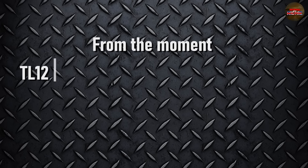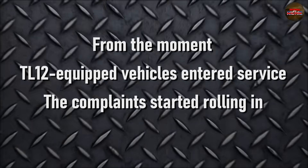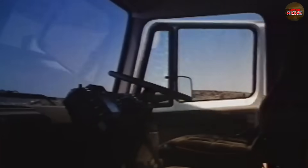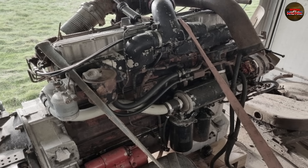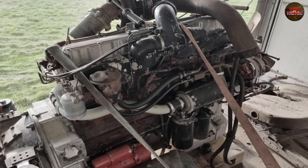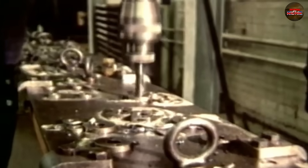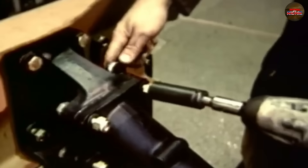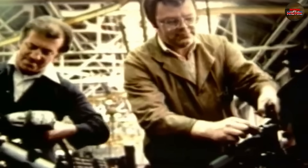From the moment TL-12-equipped vehicles entered service, the complaints started rolling in. At first it was little things — sluggish throttle response, uneven idling, longer warmup times. But then came the serious problems: overheating on long hauls, repeated head gasket failures, cracked cylinder heads, and premature bearing wear. For fleet managers, this wasn't just frustrating — it was expensive. Vehicles were sidelined for days, sometimes weeks, waiting on parts. Mechanics began to dread seeing a TL-12 come into the shop.